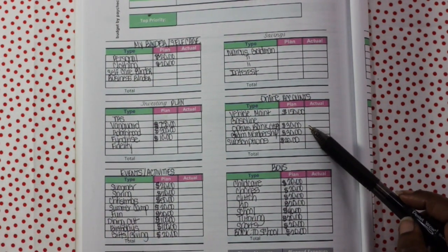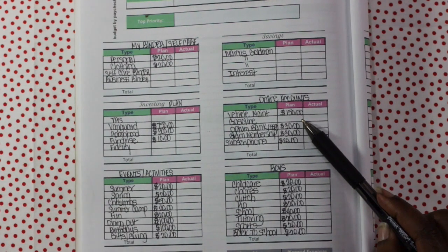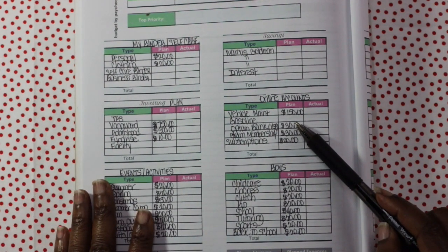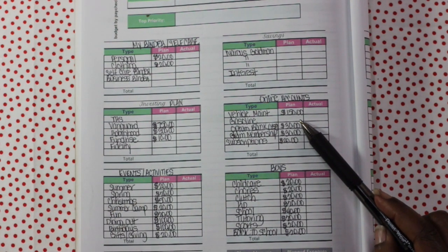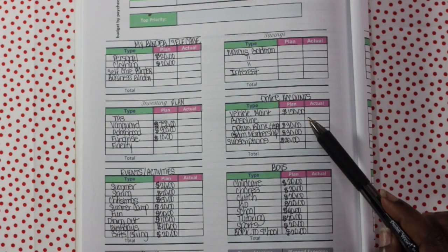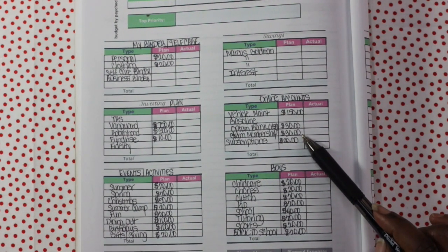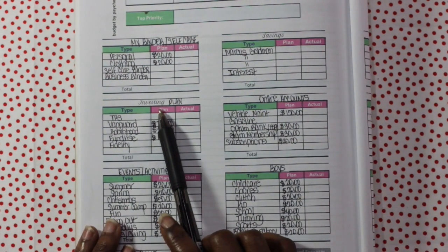Next we have online accounts — these are the ones I just keep readily available to me. We've got vehicle maintenance, which I add $150 to. Gas — I'm not sure how much I'm adding for January because I may have some funds left over from December. I'm filming this video quite early, actually on December 22nd, so I won't know until the end of the month. I did fill up today so we'll see how much I have left over. HSA account — I add $30 to that. Gym membership is $30, and then subscriptions $20 — though that may actually bump up.